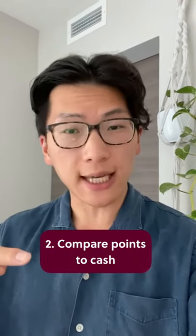Number two, when you're booking with points, make sure to compare against the cash price to make sure you're getting good value for your points.